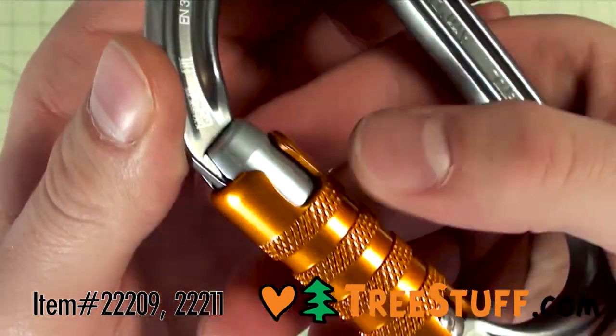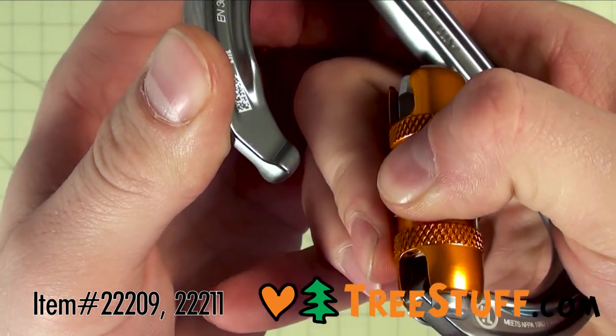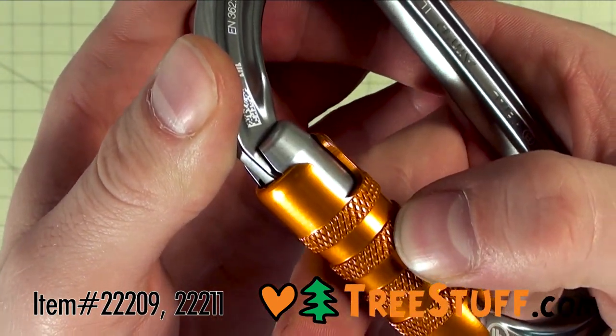The Petzl AMD also provides a closer connection to the power of the D-shape.